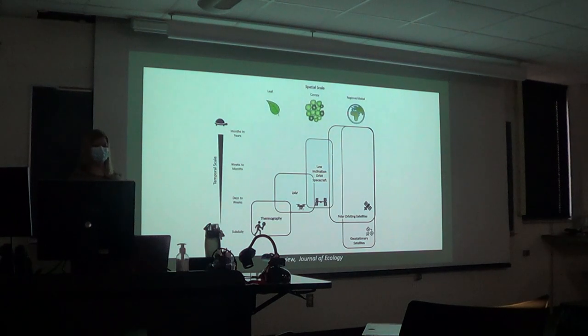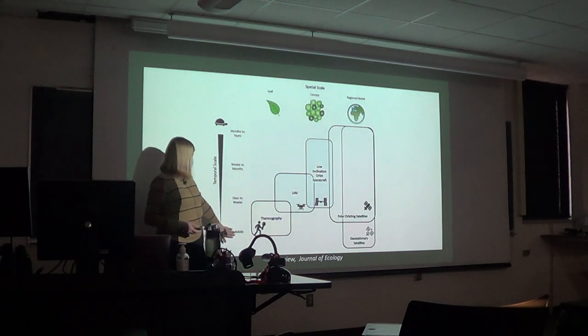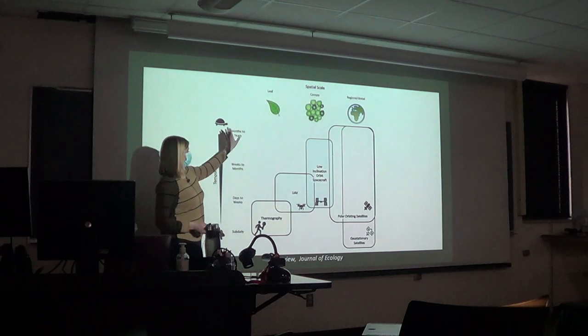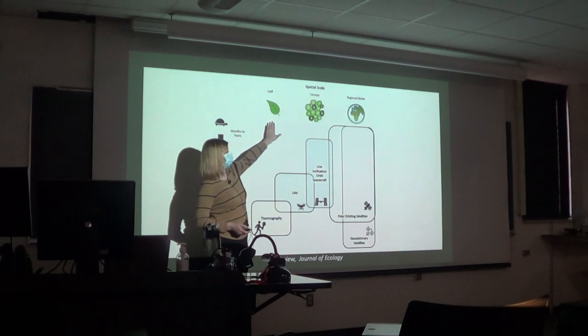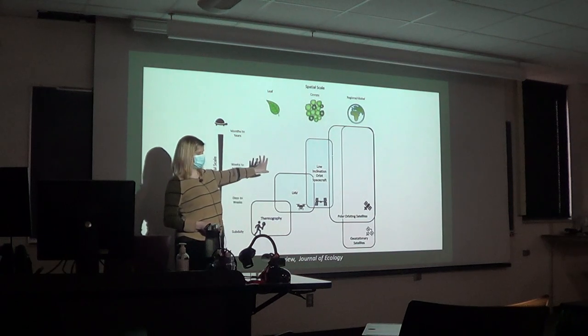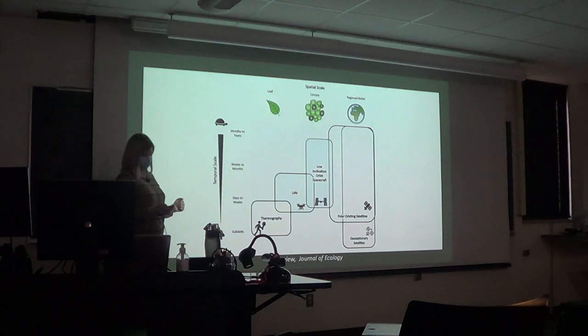Issues of scale are really interesting and important. The title of this talk is 'From Leaf to Globe.' Remote sensing is exciting because we can look at temporal scales from sub-daily all the way to months and years, and spatial scales from a leaf or even microscopic stomata using thermal imagery, all the way to canopy, regional, and global scales. Different remote sensing technologies have strengths in different spatial and temporal areas, and this idea of scaling is really important when talking about vegetation-climate interactions.